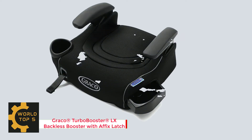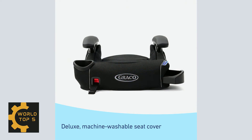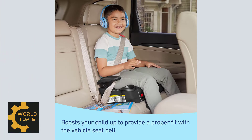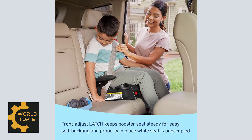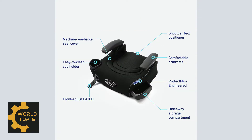Number 2: Graco Turbo Booster LX Backless Booster with Affix Latch. The Turbo Booster LX Backless Booster with Latch helps safely transport your big kid from 40 to 100 pounds and 43 to 57 inches. This seat helps transition your child from car seat to seat belt by boosting them up to provide a proper fit using the vehicle seat belt. It provides a secure connection to your vehicle seat with its front-adjust latch system, making self-buckling easier for your independent child. The seat has an integrated cup holder and hideaway storage compartment to keep your child's drinks in reach.